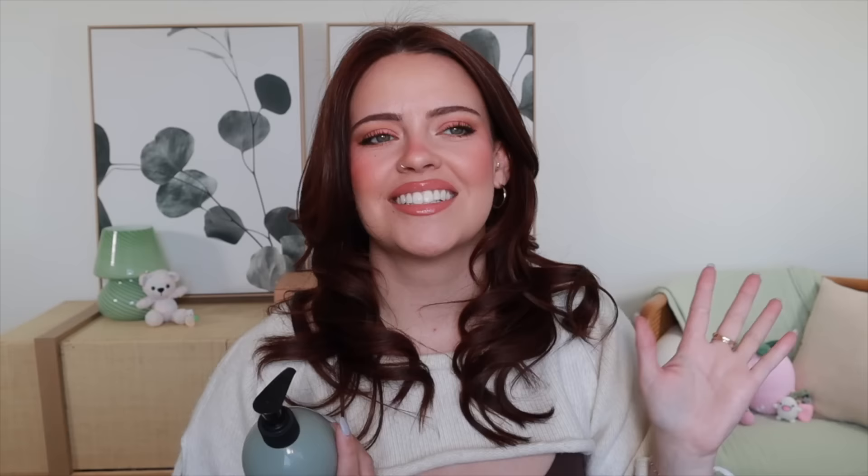Getting into body care, I have a new favorite body cleanser — this one from Youth to the People. First of all, the scent is glorious. To me it smells like a nice morning walk in a fresh, warm forest. It has cedarwood, black pepper, and fresh greens. But besides its beautiful smell, it does a really good job at cleansing my skin — gets me really clean without overstripping. Even in the wintertime, my skin felt fresh, nourished, and hydrated without that squeaky residue feeling. I also love that this product has niacinamide in it. The whole Youth to the People body line is beautiful — I especially love the hand wash and the hand and body cream.